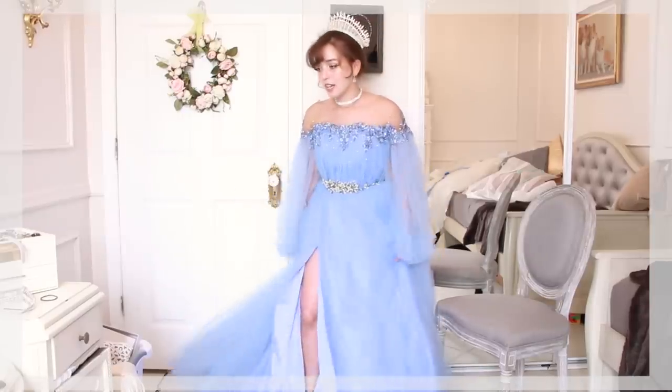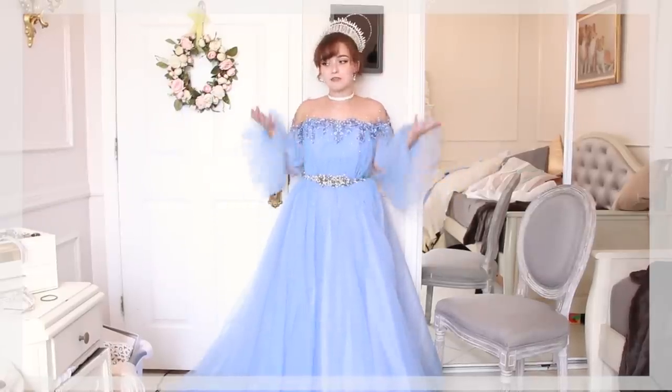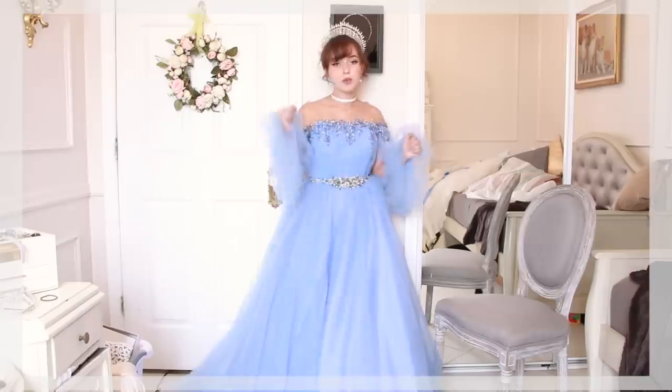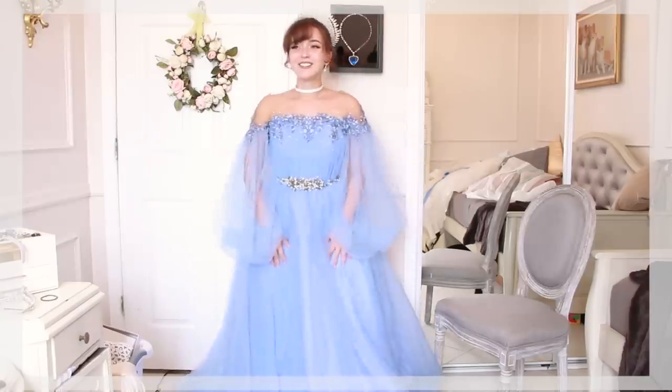Those are all the very expensive dresses I have! Make sure you comment down below which dress was worth it, which was not, and which one is your favorite. If you liked this video, make sure you leave a thumbs up before you go so I know I can make more like this, and make sure you subscribe so I can see you in my next one.